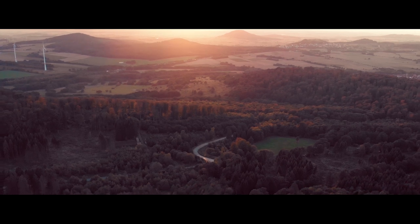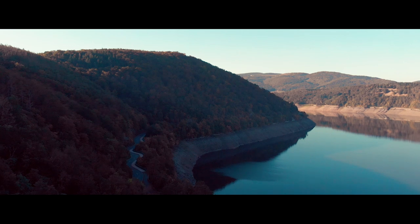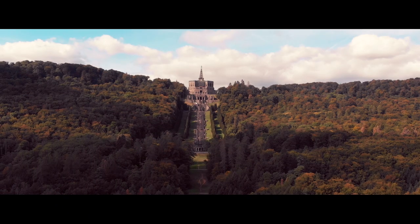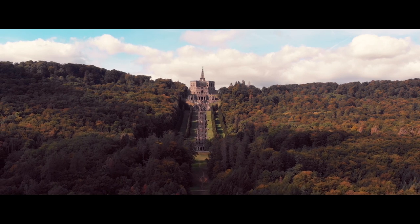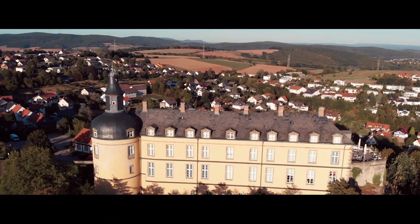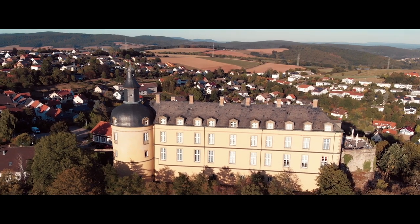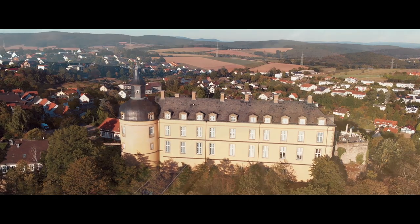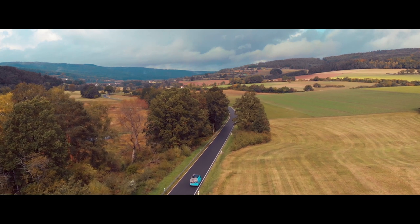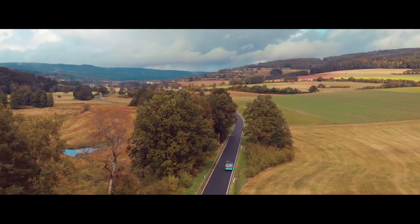Our journey continues as we explore Germany's fairytale route. This part of the road trip takes us away from the city's hustle and bustle and immerses us in the dramatic landscapes - and you've guessed it, even more castles. We will be adventuring in our home on wheels, Flora. This enables us to explore in a unique way.